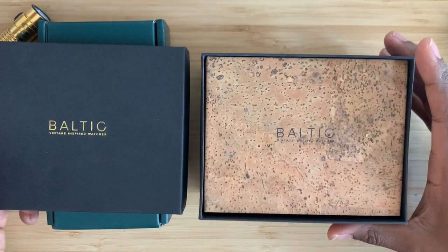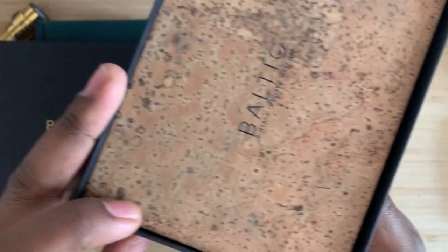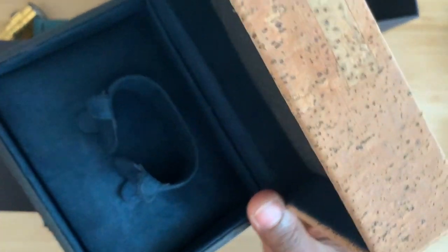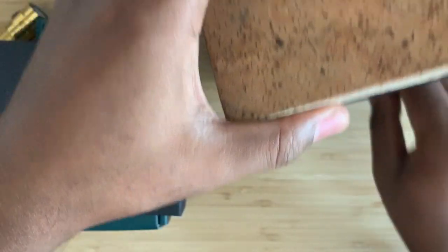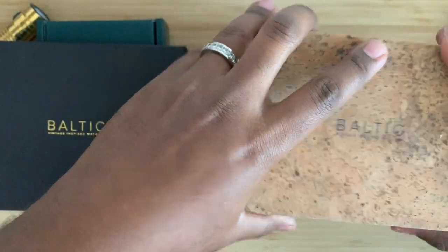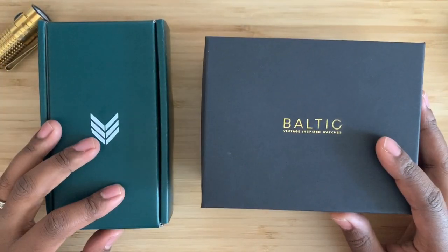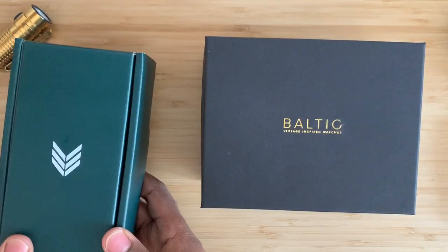Baltic. When you open up a Baltic watch box, you're going to get this amazing, cool, kind of cork-looking box. You're typically going to get a really nice presentation. This is what came with the Worn & Wound limited edition of the Baltic Bicompax, which is a very hard-to-get watch these days.